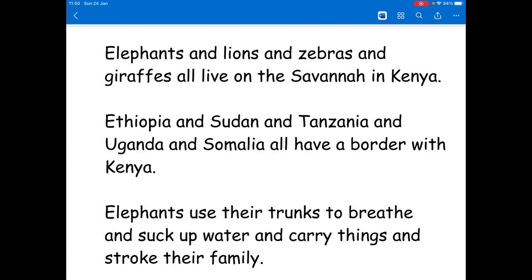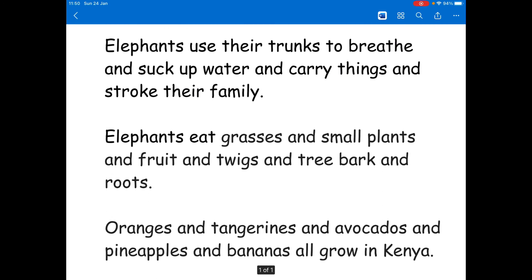Finally, if you've got your new pack from school there is an activity sheet in there which has a slightly trickier version of this activity. The sentences are the same but the 'and's are in there so you have to actually cross out the 'and's. For example: elephants and lions and zebras and giraffes all live on the savannah in Kenya — your job is to cross out the extra 'and's and put commas in instead. Remember you keep the last 'and'. Ethiopia and Sudan and Tanzania and Uganda and Somalia all have a border with Kenya — the only 'and' you'd keep would be 'and Somalia'.